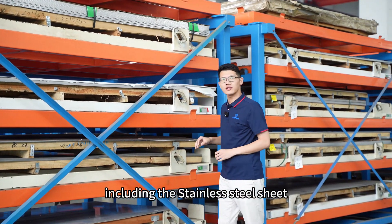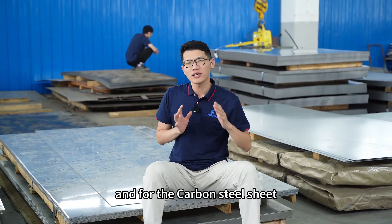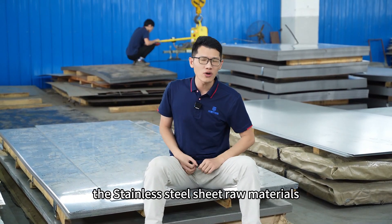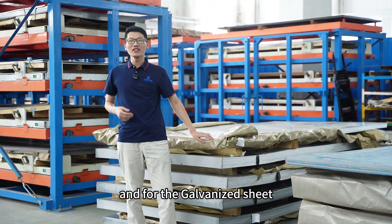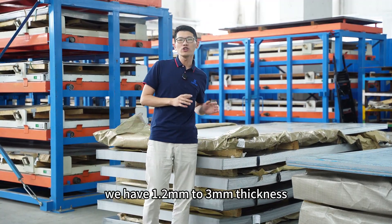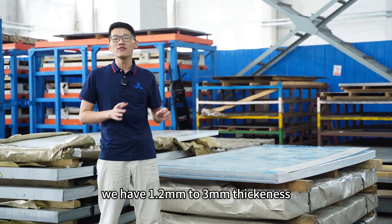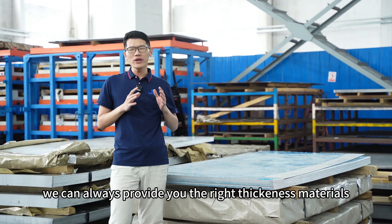Our raw materials include stainless steel sheet, carbon steel sheet, galvanized steel, and aluminum sheet. For carbon steel sheet, we have 1mm to 6mm thickness. For stainless steel sheet, we have 1mm to 3mm thickness. For galvanized sheet and aluminum sheet, we have 1.2mm to 3mm thickness.